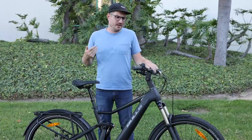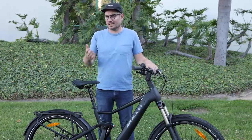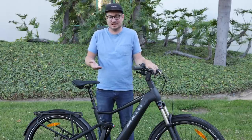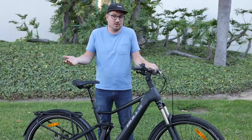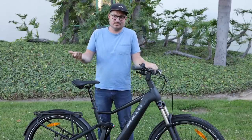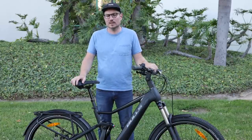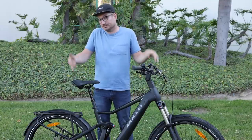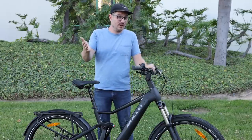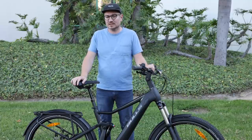I hope you guys enjoyed this review — I certainly enjoyed riding this bike. A lot of people out there have this bike currently, so if you're one of them, please comment below and let people know what you think about it. If you have any questions or comments, let us know and I look forward to seeing you in a future video.